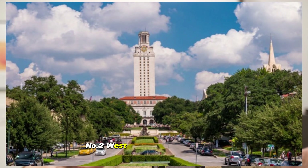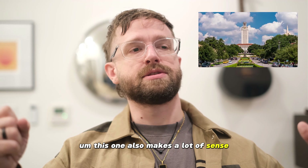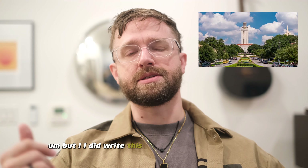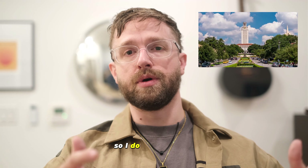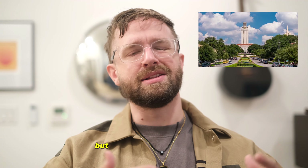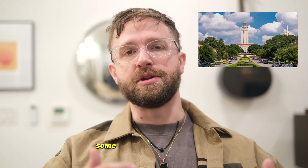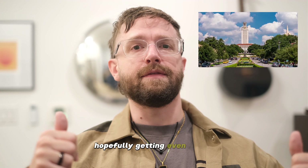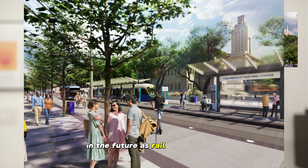Number two: West University or UT Austin. This one also makes a lot of sense — very walkable area, but it's geared towards students. I did write this down as one of the top three, so I do agree with it. You might not want to live there if you aren't a student, but it's still a cool place with interesting things to do and high levels of walkability, hopefully getting even better in the future as rail gets built out.